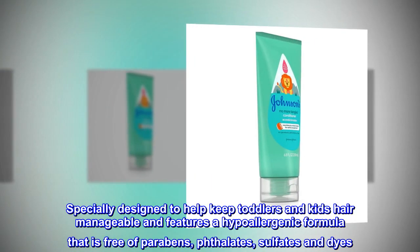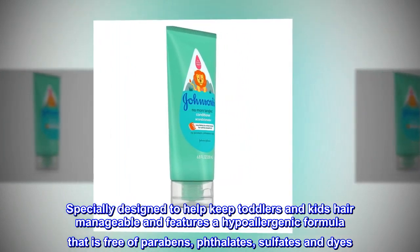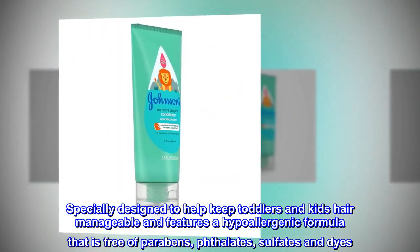Specially designed to help keep toddlers' and kids' hair manageable, this conditioner features a hypoallergenic formula that is free of parabens, phthalates, sulfates, and dyes.